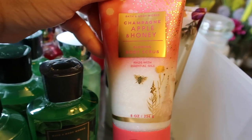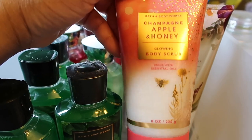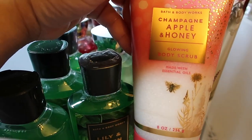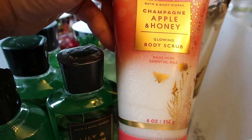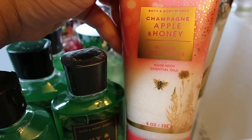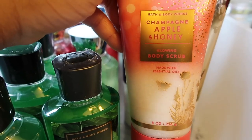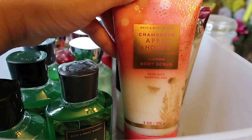This isn't a shower gel or body wash, but I wanted to add this in — it's a scrub in Champagne Apple and Honey. I normally don't like Bath & Body Works scrubs because I don't feel they're very exfoliating — I prefer Tree Hut, an ultra scrub, or Soap & Glory. But I'm going to give this one a review to see if my mind has changed. The scent is very strong, fruity, and a little sweet.